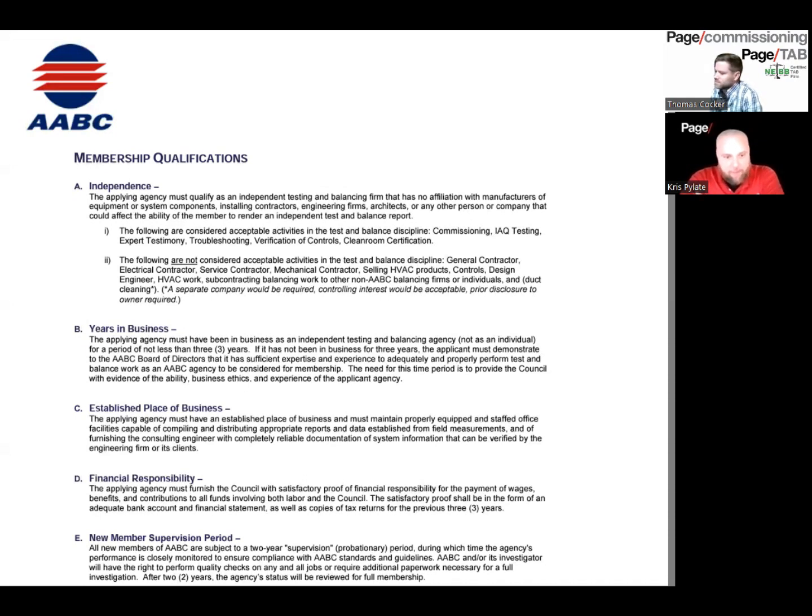After you get your firm certified from AABC, you have a two-year supervision or probationary period where they closely monitor your projects to make sure you're doing everything per their guidelines. NEBB does not have this supervision period.